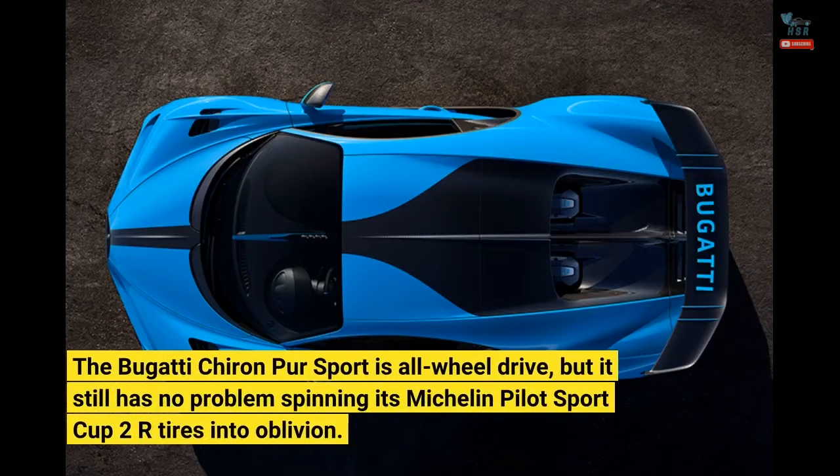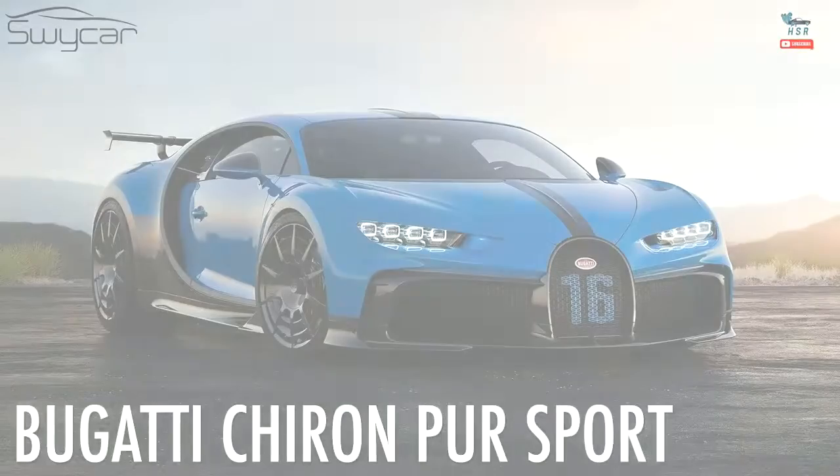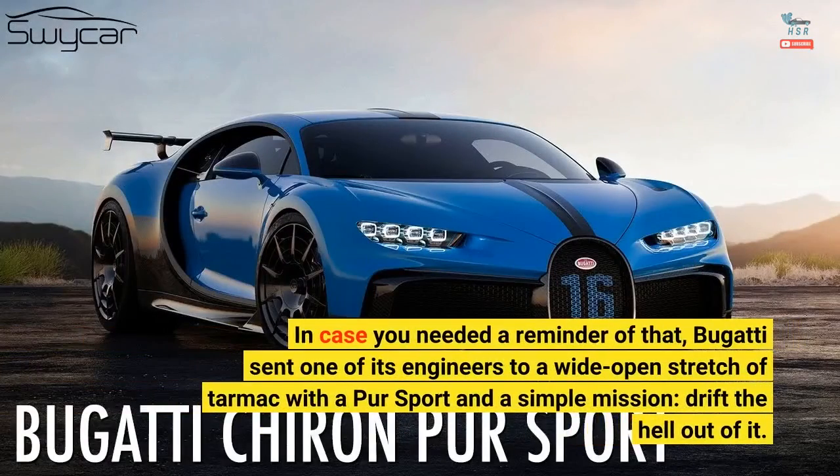The Bugatti Chiron Pure Sport is all-wheel drive, but it still has no problem spinning its Michelin Pilot Sport Cup 2R tires into oblivion. In case you needed a reminder of that, Bugatti sent one of its engineers to a wide-open stretch of tarmac with a Pure Sport and a simple mission: drift the hell out of it.